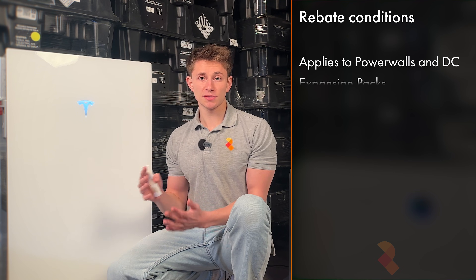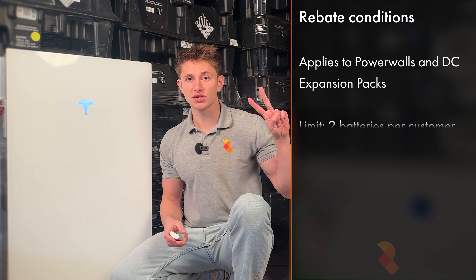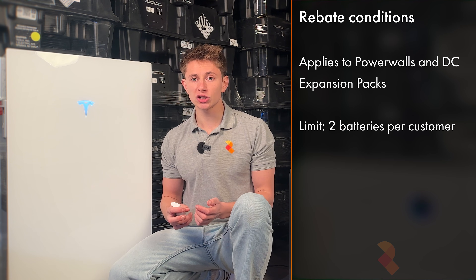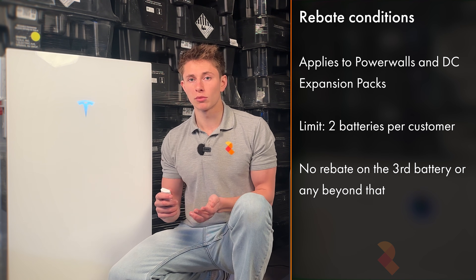The Tesla rebate applies to both Powerwalls and DC expansion packs, up to two per person. So if you're getting more than two batteries then you don't get the rebate on the third battery or any additional modules after that.